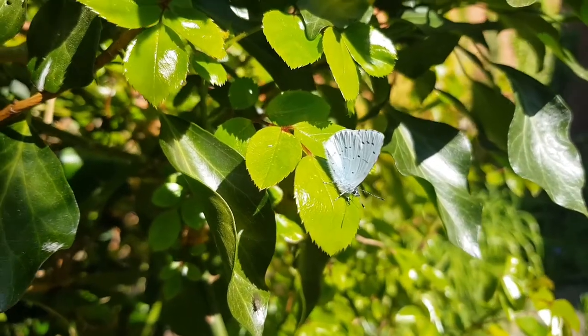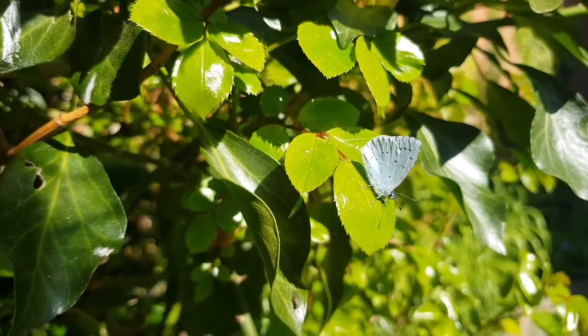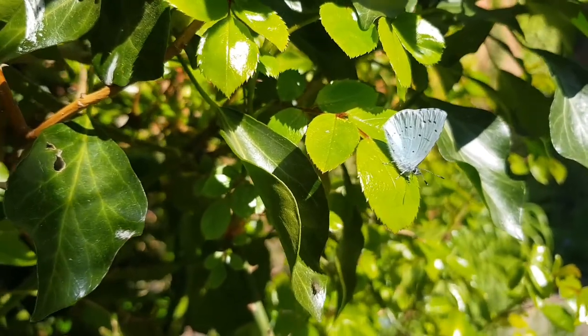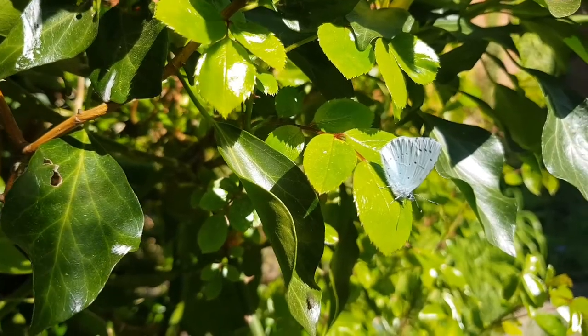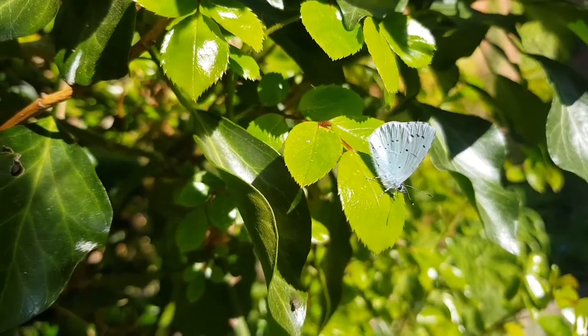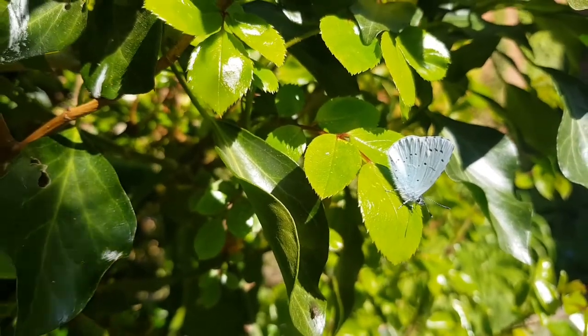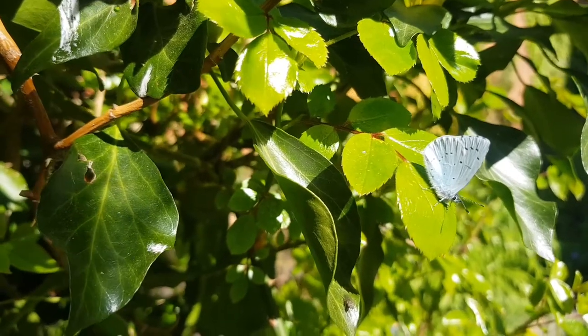Everything is linked. But at this time of the year, we are so lucky because we have so much wildlife around. It's beautiful to see. The weather is lovely, everything is busy. The birds are singing, butterflies are fluttering around, the flowers are coming out.